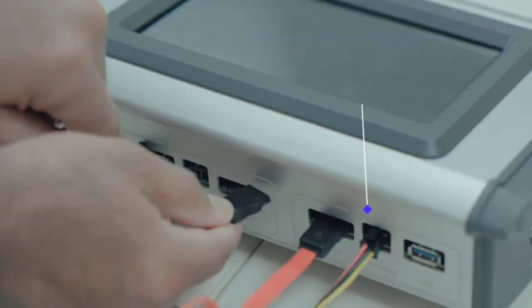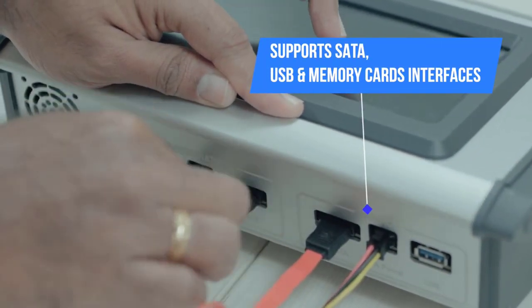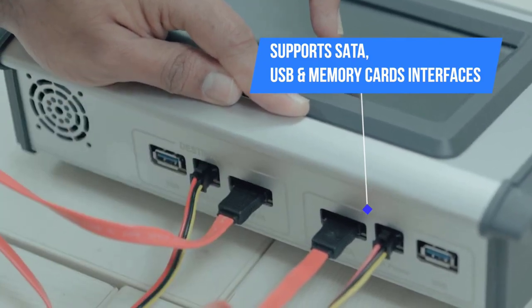Product features: Supports source storage media with interfaces including SATA, USB, IDE, Mini SATA, Micro SATA, and memory cards.